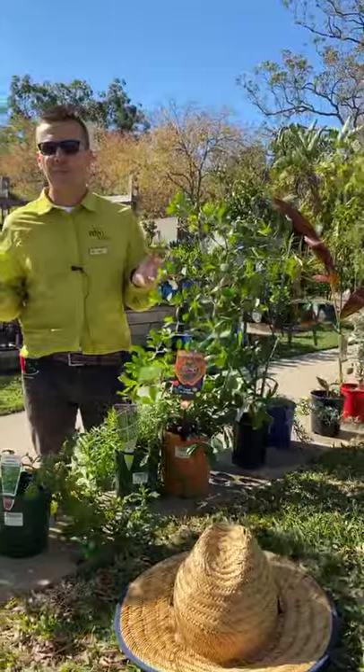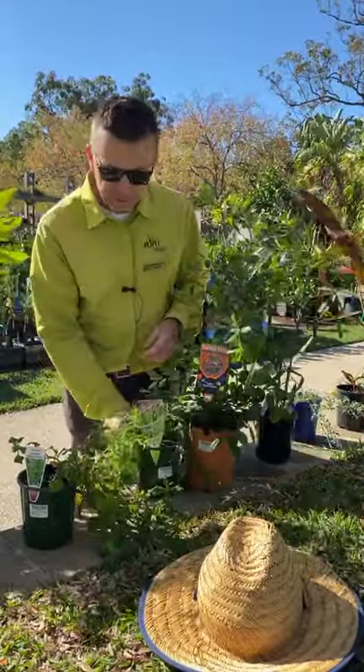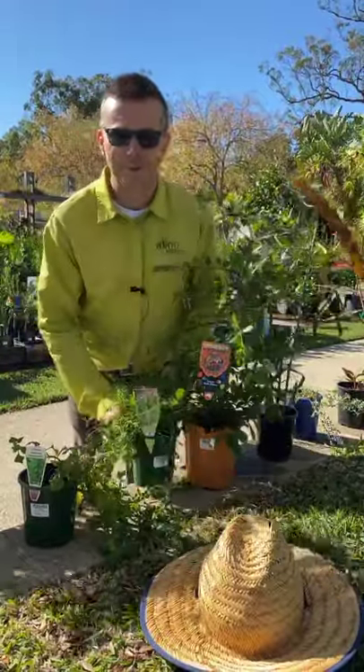I strongly recommend that if you've got a little niche in your garden that you're not eating anything from, consider some of these Australian natives. See you next time!